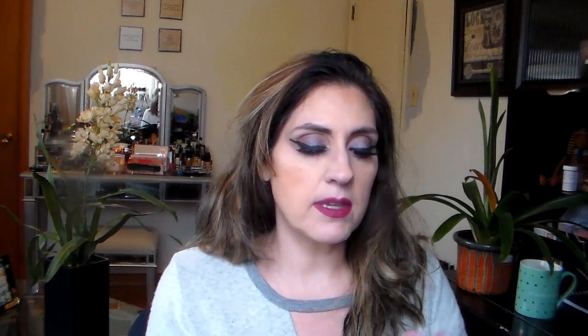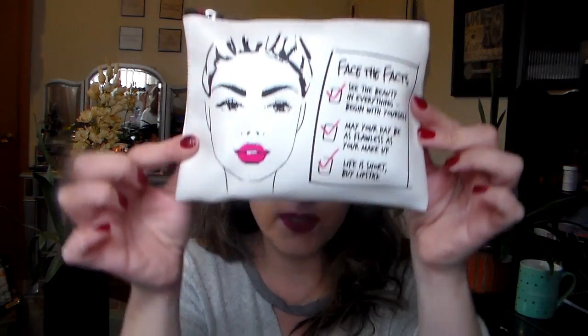It came in a regular box that says 'Macy's Beauty Box.' I'll put a link below to the box and also put the details of what I'm wearing in the description. Here is the little bag the products came in — it's a nice size and feels pretty nice. It has a picture of a girl with makeup on it and says 'Face the Facts' with some boxes checked off: 'See the beauty in everything, beginning with yourself,' 'May your day be as flawless as your makeup,' and 'Life is short, buy the lipstick.' I thought this was a cute bag.